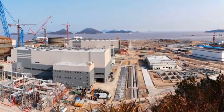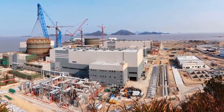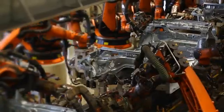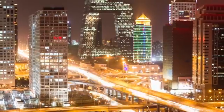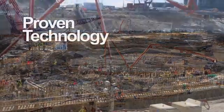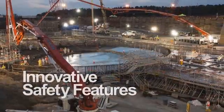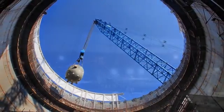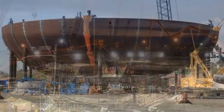The Westinghouse AP1000 Nuclear Power Plant. A new generation of energy to power our homes and our businesses safely, cleanly and reliably. Based on proven Westinghouse technology and innovative new safety features, the AP1000 plant is designed to meet the world's growing need for electricity.